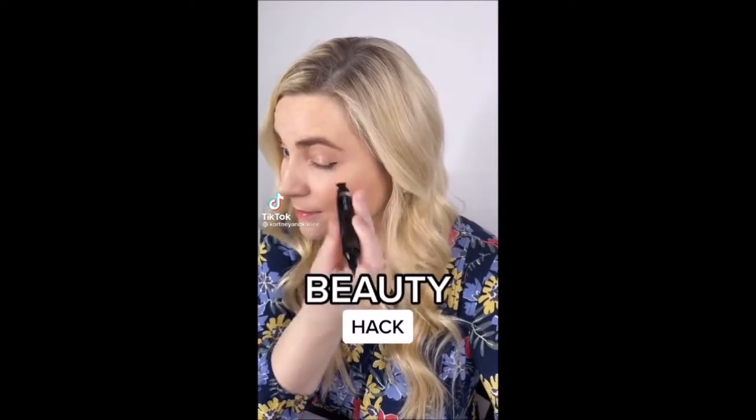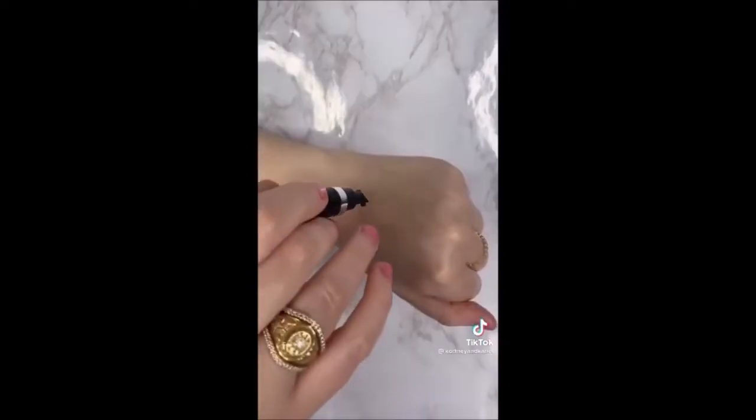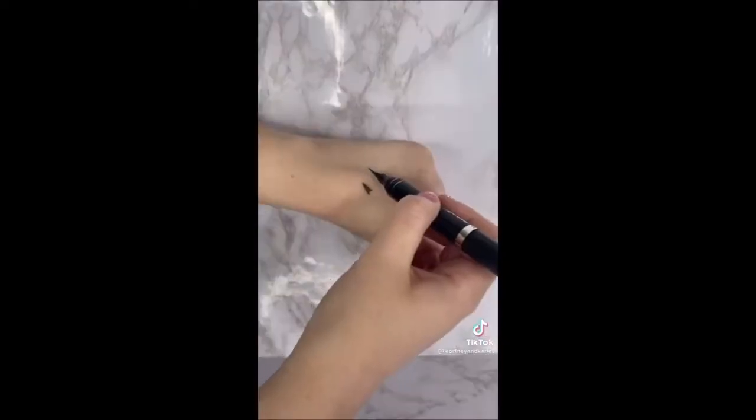Beauty hack! This little gadget helps you make the perfect winged eyeliner. This is a winged eyeliner stamp and pin — just stamp it on and then finish drawing on your eyeliner. I have never been able to put on a winged eyeliner this quick and easy before.